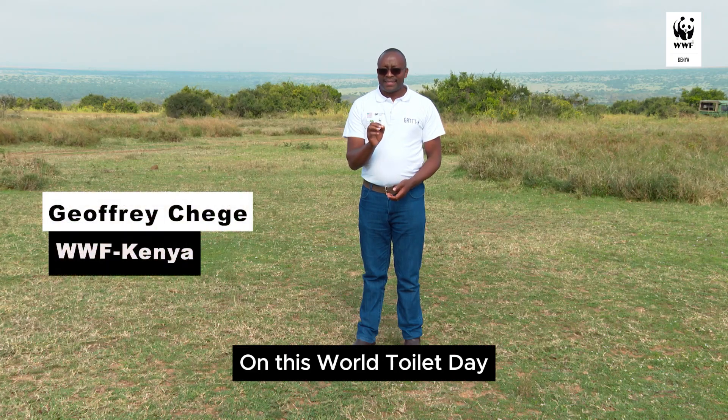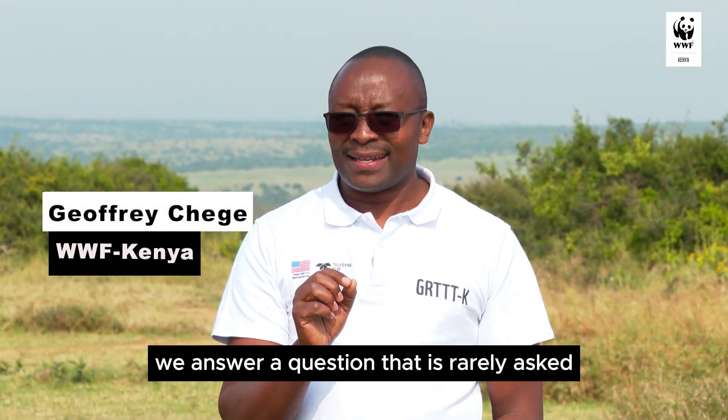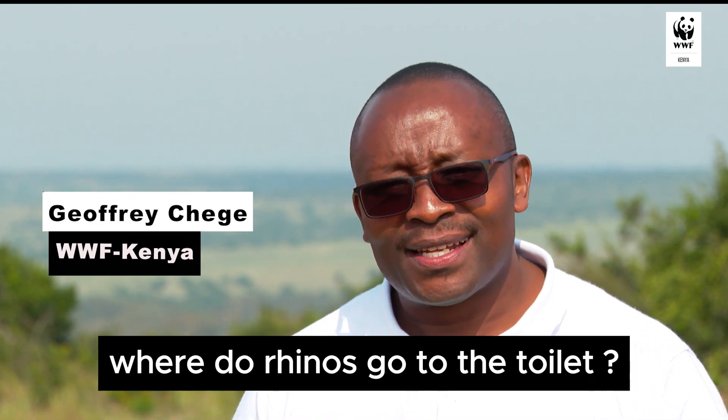On this World Toilet Day, we answer a question that is rarely asked: where do rhinos go to the toilet?